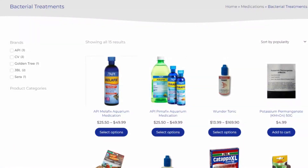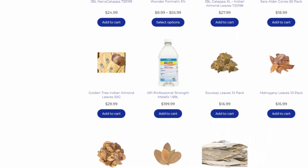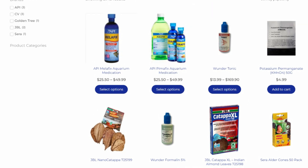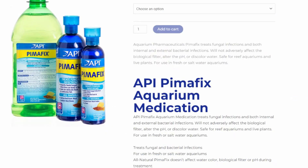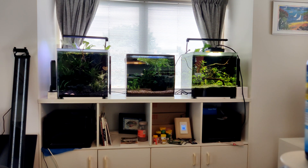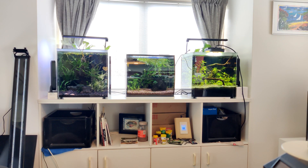At this point I didn't do any more filming as I was on the internet to confirm my suspicions. In New Zealand we are very limited as to what we can get in the way of fish treatments, especially for bacterial infections. As it happens, I did have some Pimafix. Pimafix is supposed to treat fungal infections and both internal and external bacterial infections. It will not adversely affect the biological filter, alter pH, or discolour the water, and is safe for live plants. I had used it a couple of years ago in a nano tank as a preventative — no problems at all, although it took quite a while to flush it out of the media.